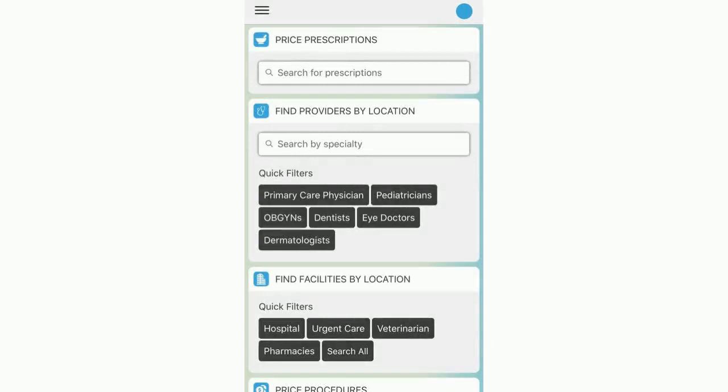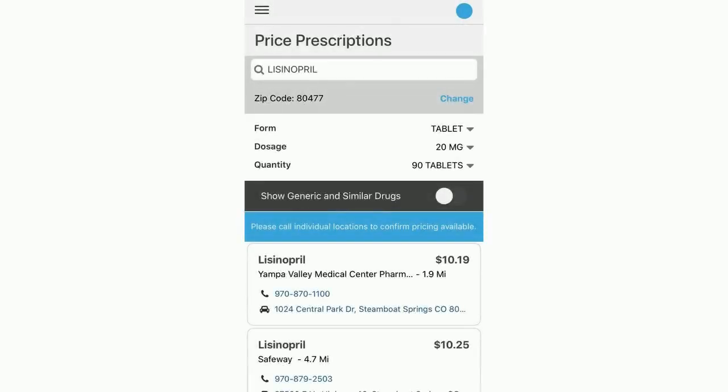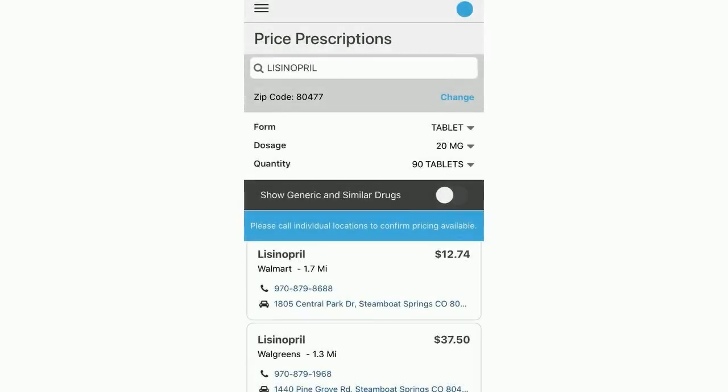One of the most used features of Healthiest You, after talking to a doctor of course, is the Prescription Pricing tool. You'll find this in the navigation menu and on your dashboard when you first open the app. In this example, we search for a common medication that treats high blood pressure. The app found a pharmacy nearby where we can obtain the medication for around $10. The same medication at a different pharmacy down the street costs nearly four times that amount — showing that not all pharmacies price prescriptions the same way, even for the same medication.